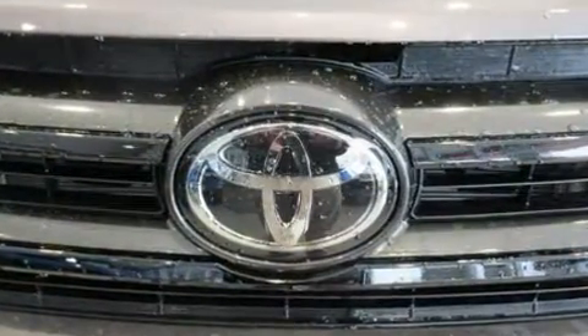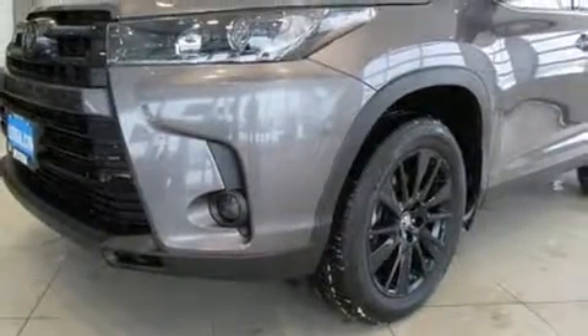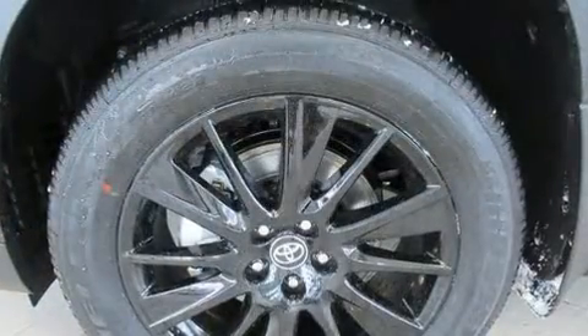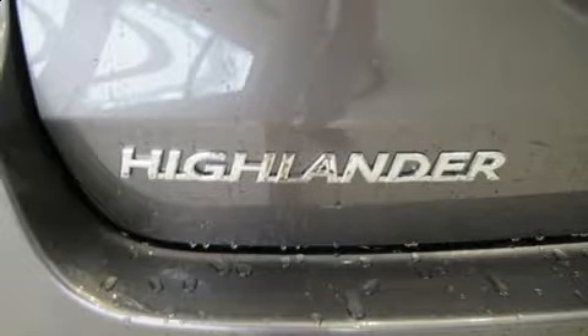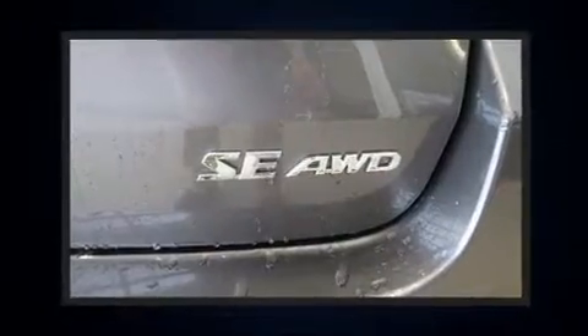Third-row seats expand the maximum passenger capacity to seven. Premium sound with six speakers provides you and your passengers a sensational audio experience. Toyota also prioritized safety and security by including head curtain airbags and front side-impact airbags.